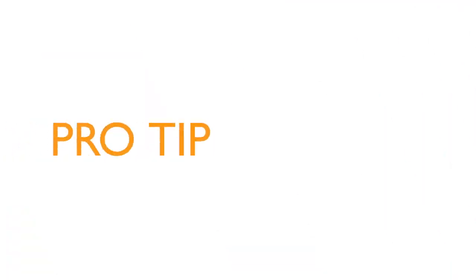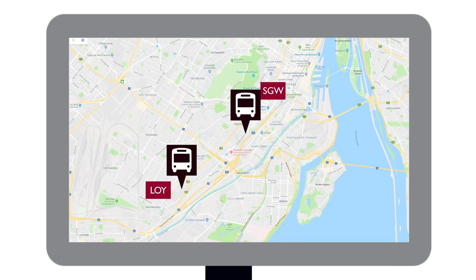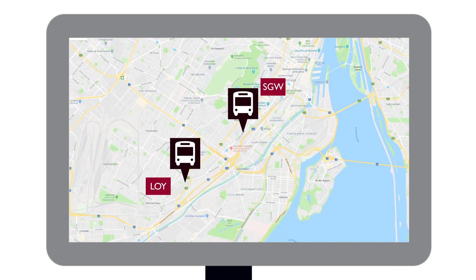If you're taking classes both downtown and at Loyola, getting back and forth between the two campuses is easy — just hop on the free shuttle bus. Pro tip: plan your departure and arrival times using the shuttle bus tracker on Concordia.ca or in the Concordia app.